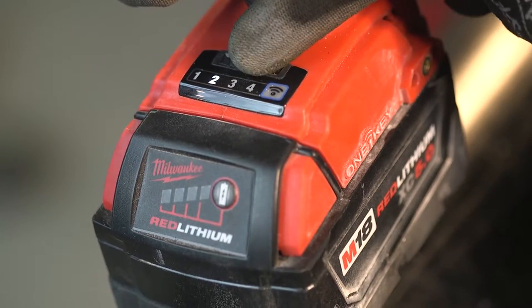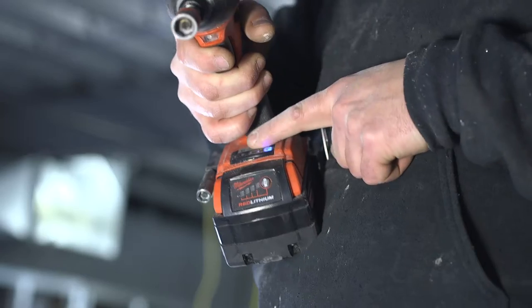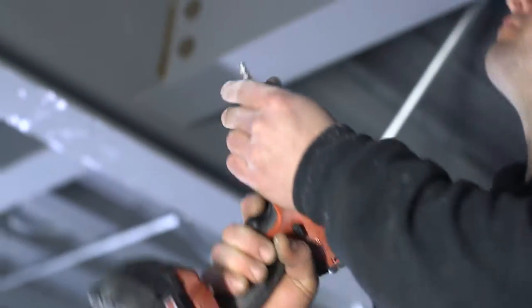Recalling these profiles on the job doesn't require a phone. Simply select the mode on the bottom of the tool that you assigned it to.